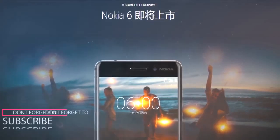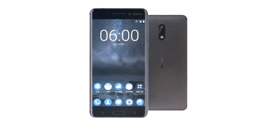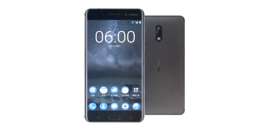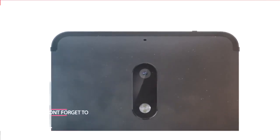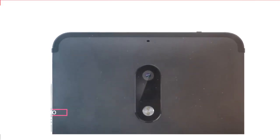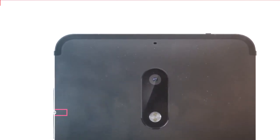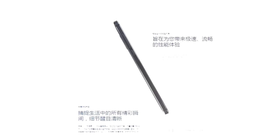The Nokia 6 is an all-metal smartphone boasting 6000 series aluminum with chamfered edges and curved 2.5D Gorilla Glass on the front. It has a physical home button on the front that also houses a fingerprint scanner, flanked by backlit touch-based capacitive keys. The power button and volume rocker are on the right, while the SIM card slot rests on the left.